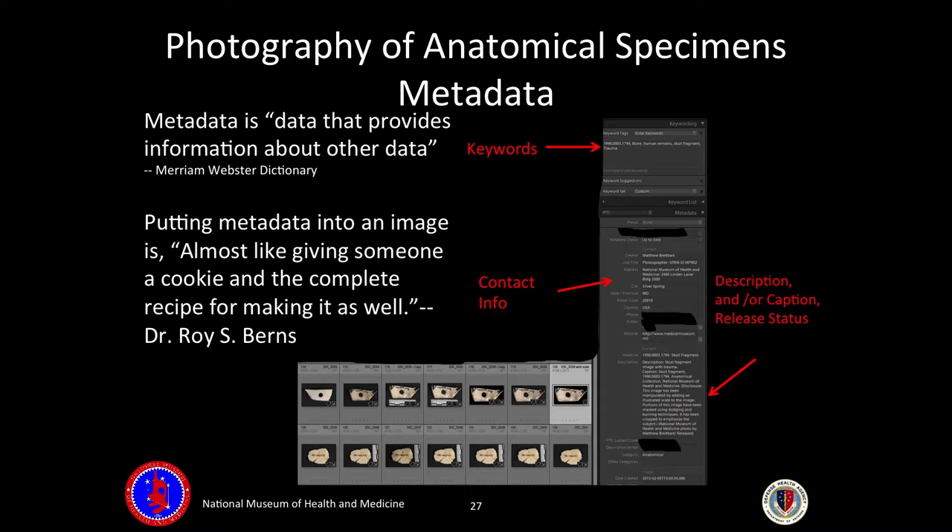Metadata is the data that provides information about other data. Putting metadata into an image is almost like giving someone a cookie and then the complete recipe for making it — the ingredients, the temperature, the brand of chocolate chips. Metadata is just as important as the image itself, because we have 25 million things. Without it, you'd have a file called DSC12345 in a sea of other DSC files — you'd be looking not just for a needle in a haystack, but a needle in a stack of needles.